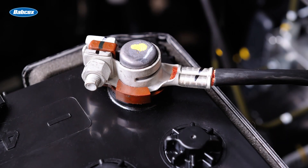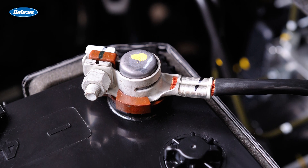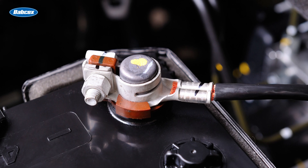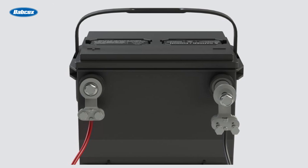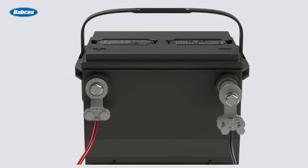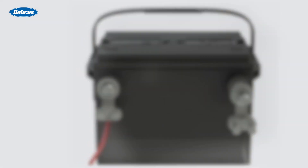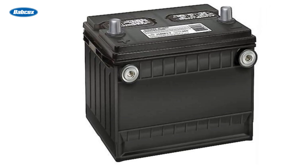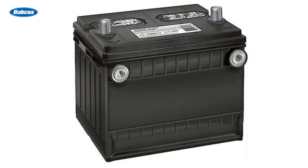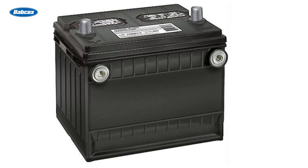Top post terminals are the traditional upright battery terminals found in many older vehicles, and are typically made of lead or lead alloy. Side post terminals are designed for more compact battery placements and are positioned horizontally on the battery. Some modern vehicles feature a hybrid terminal, which is a combination of top post and side post terminals, allowing for greater flexibility in battery placement and connection.